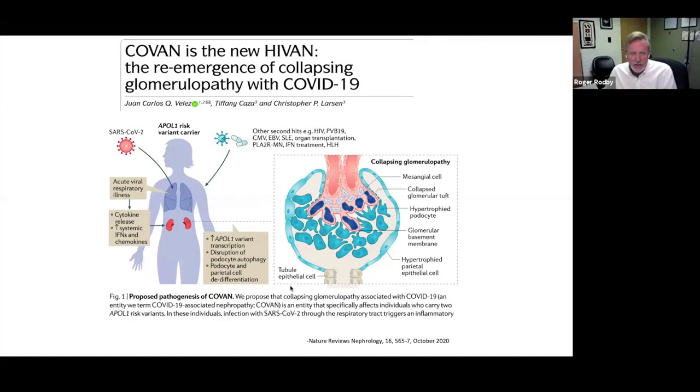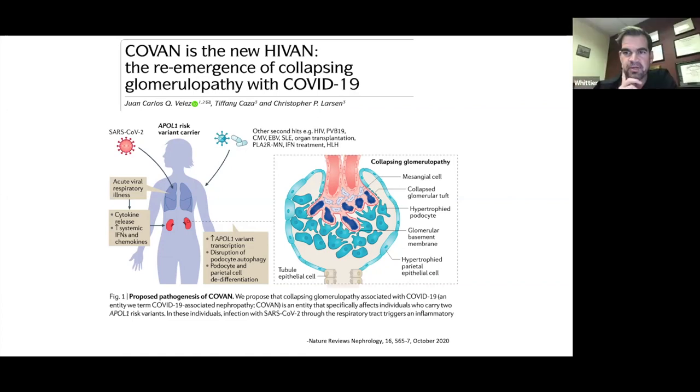The term COVAN is fitting — this is an epithelial cell reaction to a virus, first described with HIV, where the virus was actually in the epithelial cells, also seen with Parvo, hep C, and others. Whether steroids caused the improvement or the virus simply ran its course is uncertain.